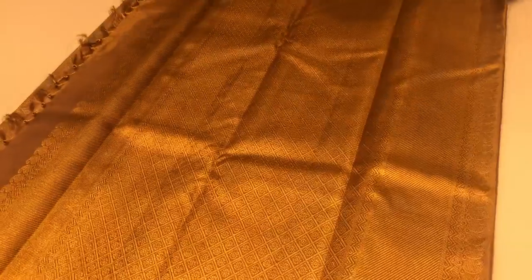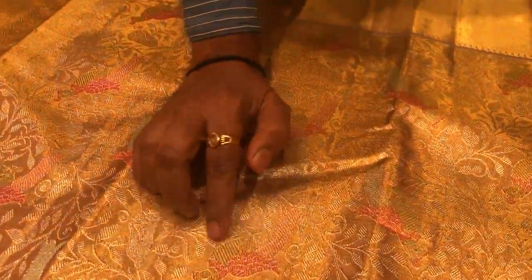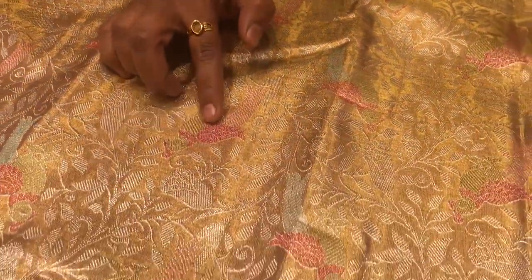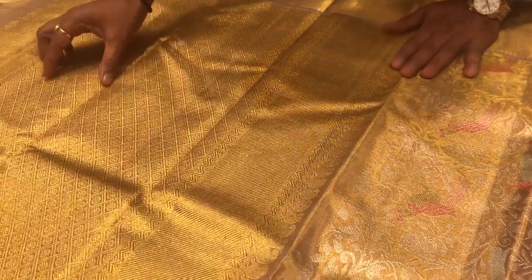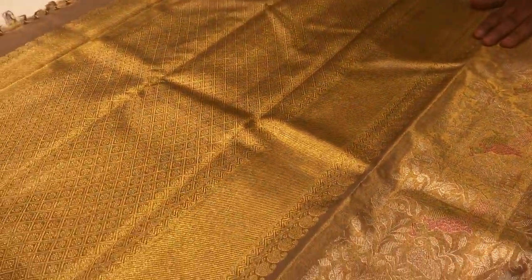It's a beautiful bow color with gold and silver jari thread, and a nice dancing pallu with Minakari design all over the saree with flower design. It has nice, rich vertical and geometrical motifs in the pallu and a lovely bow color in the blouse.